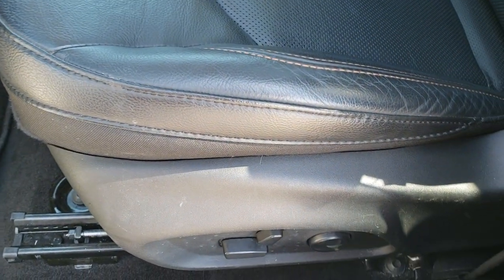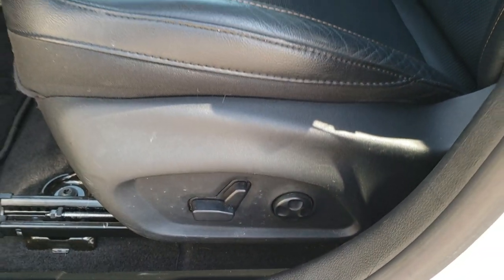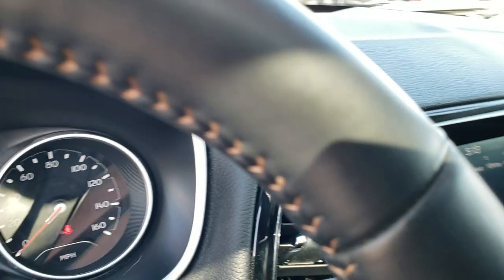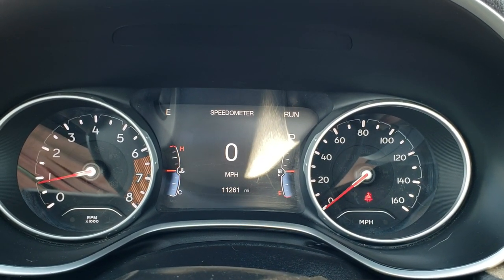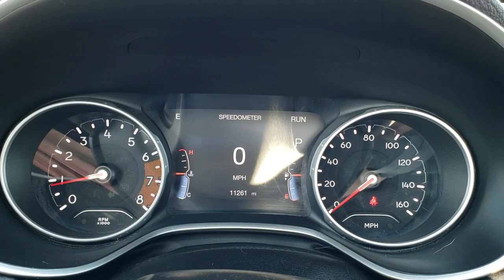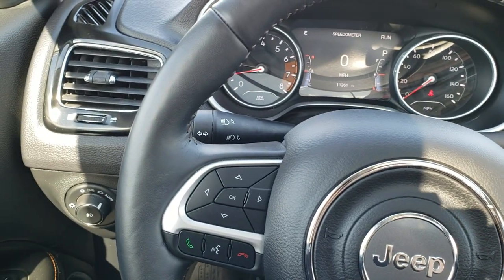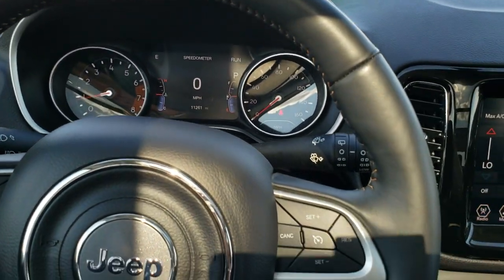Inside, the Limited package gives you the black leather interior — this one has the orange stitching. It has the driver's side lumbar, factory floor mats throughout, and auto headlamps. As you hop inside the vehicle, you can see the instrument cluster is very nice and clean. It has 11,261 miles. You get the 7-inch TFT display.